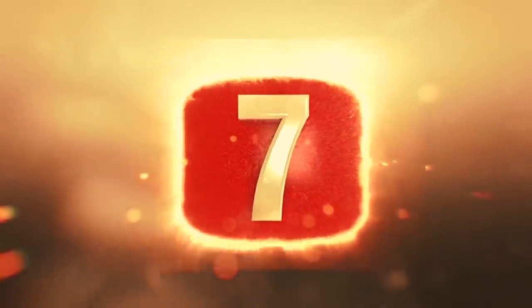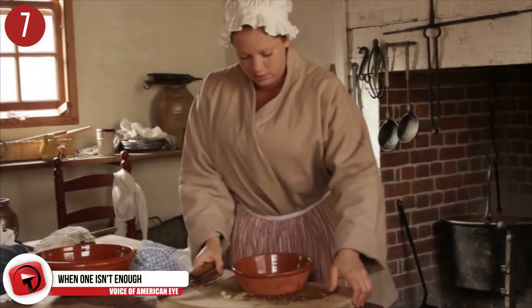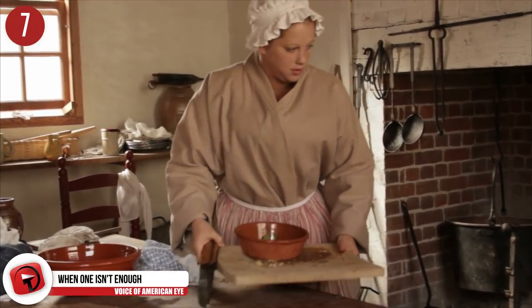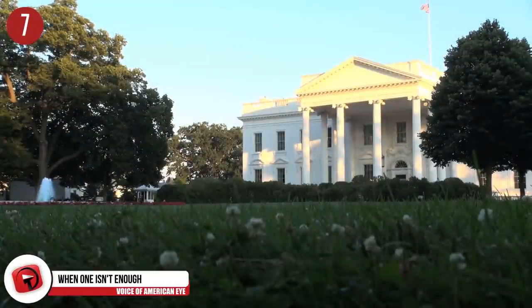Number 7: When one isn't enough. The White House has a total of three kitchens — a main kitchen, a pastry kitchen, and a family kitchen. There are 132 rooms in total, 35 bathrooms, three elevators, eight staircases, and six different levels.